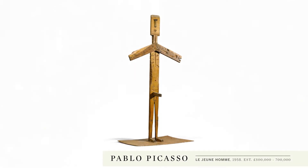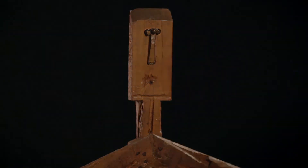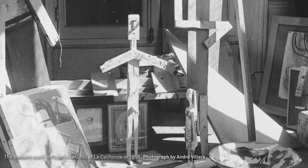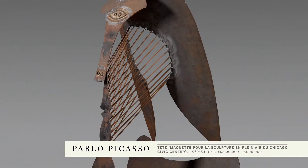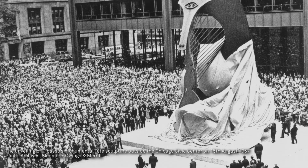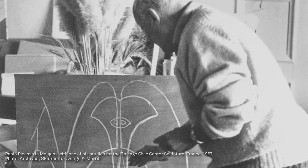Another piece is the Jeune Homme, and this is really just created out of found scraps of wood. It really shows the fun and joy that he was having towards the end of his life. The greatest of the Picasso works we're offering is the Tête, the maquette for a monumental sculpture that was eventually scaled up and installed outside the Chicago Civic Center in the mid-60s.